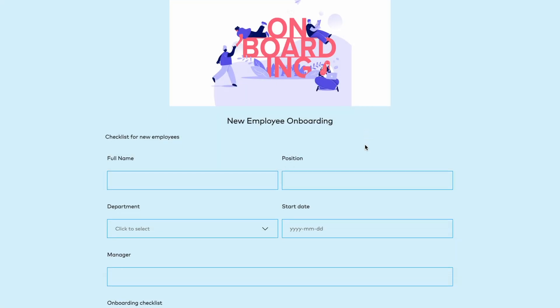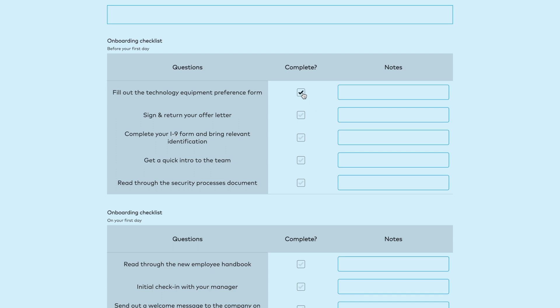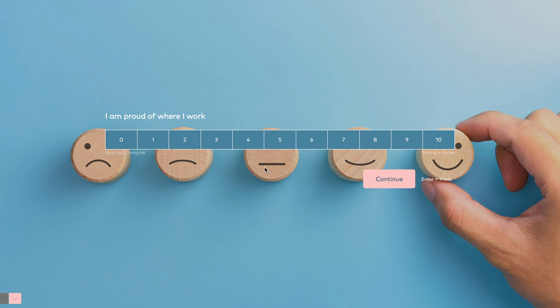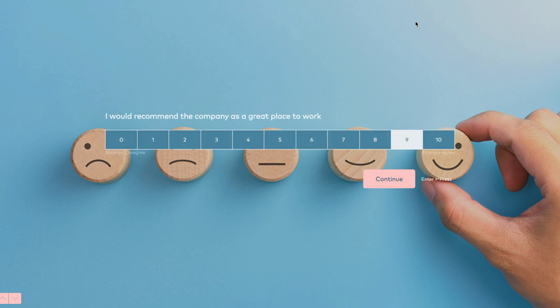The next system simplifies employee onboarding processes. Build checklists for each employee and let them get on board more smoothly. You can also engage your employees using surveys and quizzes. Keep a record of each employee in their profile and help them feel connected to the company.